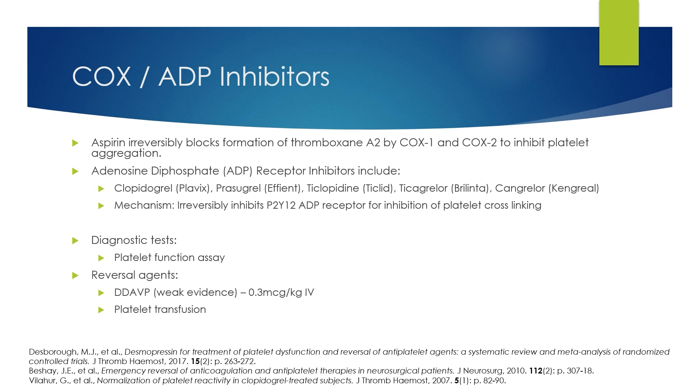A common type of medication are the antiplatelet medications. These include aspirin, which blocks COX-1 and COX-2 to inhibit platelet aggregation. You also have the ADP receptor inhibitors, such as clopidogrel, which irreversibly inhibit P2Y12. Diagnostic tests include platelet function assays. Reversal is difficult — there is some weak evidence that DDAVP or desmopressin, given at 0.3 micrograms per kilogram IV, can help with platelet functioning. Platelet transfusion is often recommended; however, it only adds platelets to the system and the currently circulating platelets remain dysfunctional, persisting in the system for about seven days.